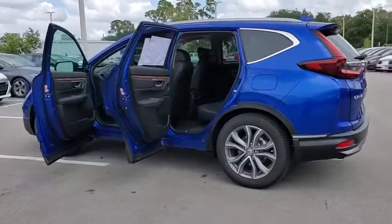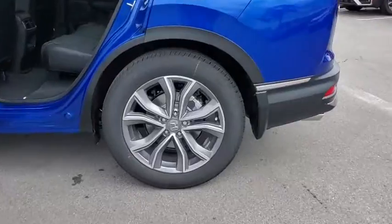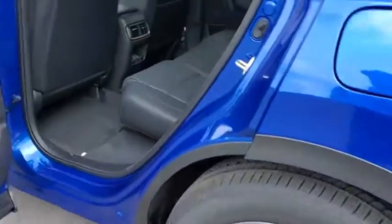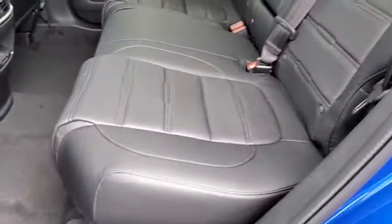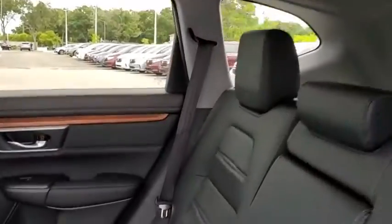Here are some of this vehicle's great options: power liftgate, traction control, power passenger seat, dual airbags, power steering, four-wheel disc brakes, compass, heated steering wheel, heated front seats, and power windows.